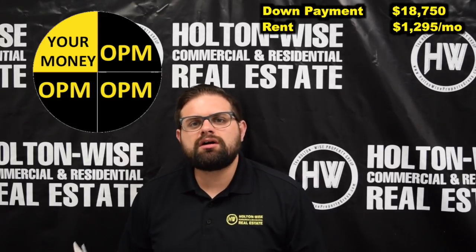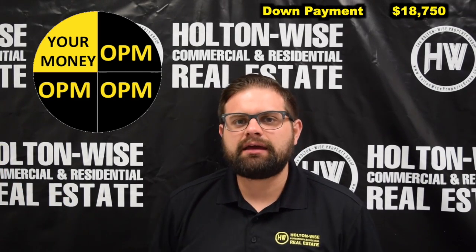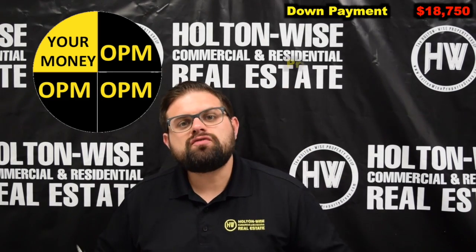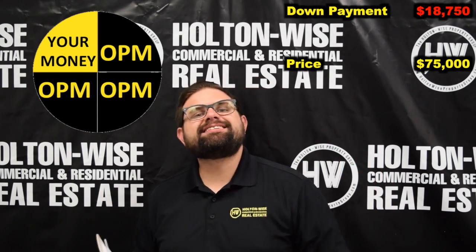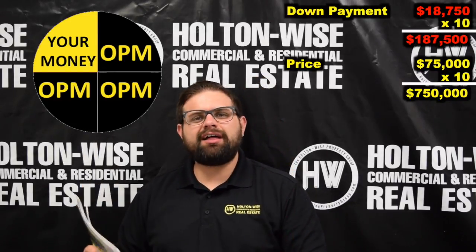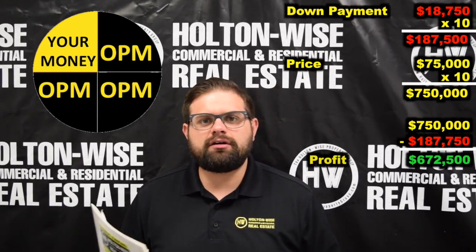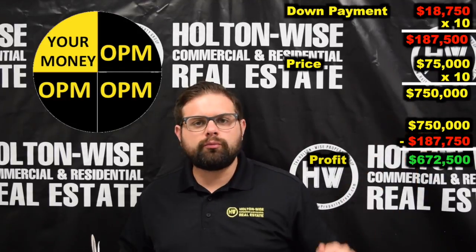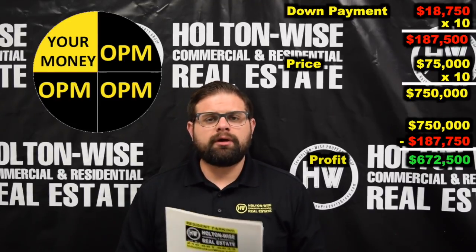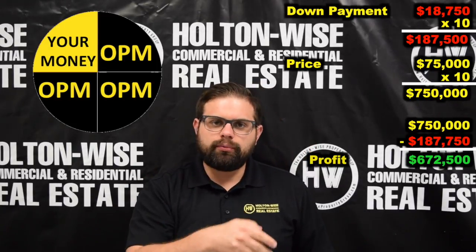We're going to produce $1,295 a month in rent for you — that is a huge cash-on-cash return, leveraging your funds to the maximum. You're literally borrowing money from one person (the bank) and using another person (your tenant) to pay off the bank for you. If you do this ten times over, you can purchase $750,000 worth of real estate for only $187,500 out of pocket — meaning you would have made $672,500 by the time your tenants paid off all those mortgages for you.